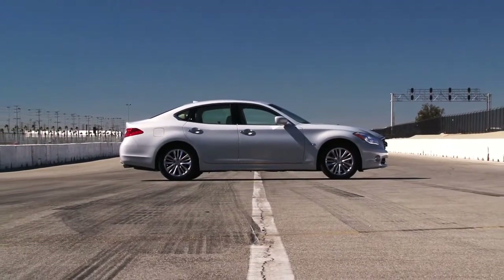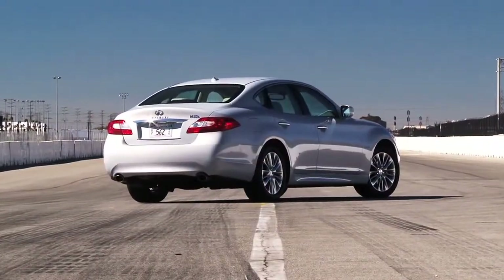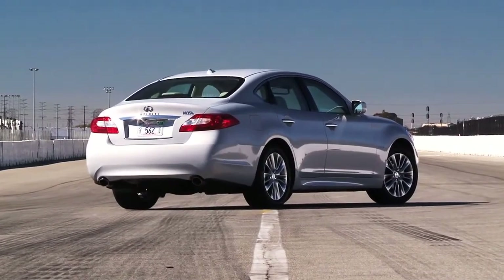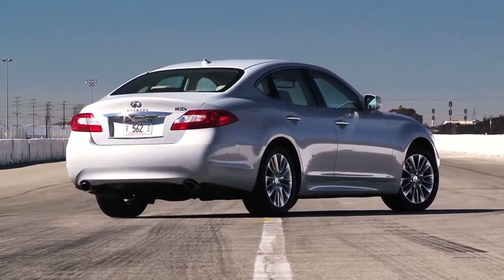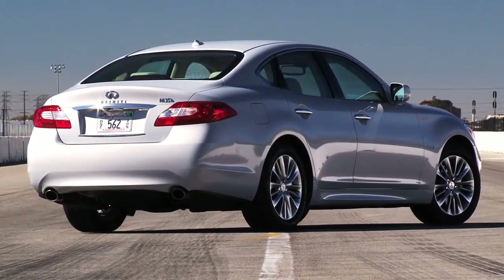Pretty impressive numbers considering just how quick this hybrid is. So while Infiniti may be fashionably late to the luxury hybrid party, this technology-stuffed, sporty hybrid sedan certainly looks as though it will be a green machine worth keeping on the guest list.